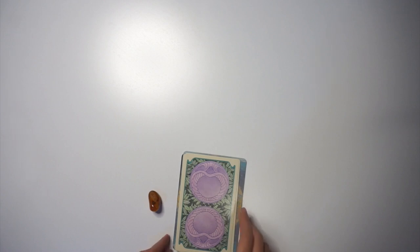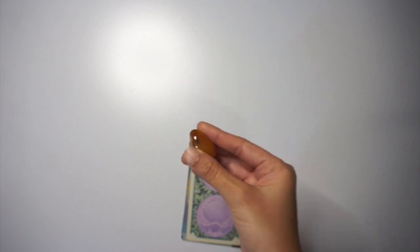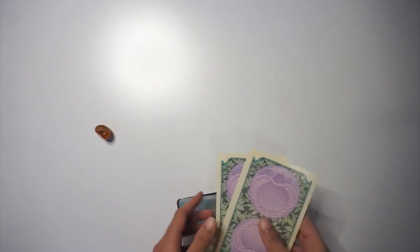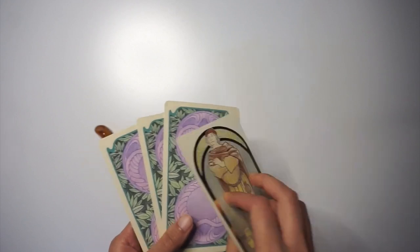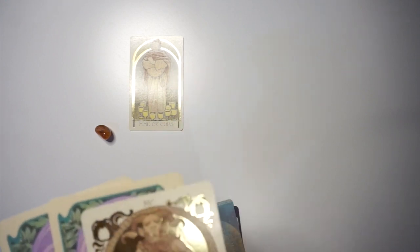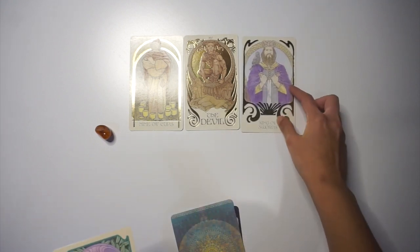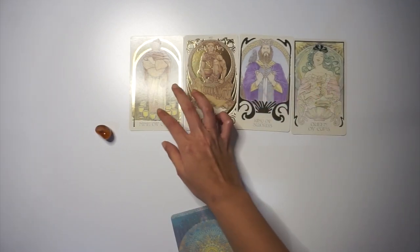If you chose the orange stone, this is Pile Three — your reading on what your soulmate looks like. We start with tarot cards, then oracle cards, then homemade chits. The cards drawn are: Nine of Cups, the Devil, King of Swords, and Queen of Cups.